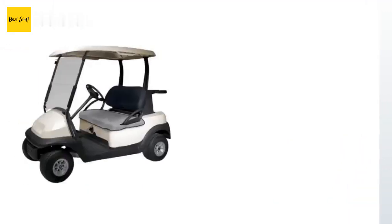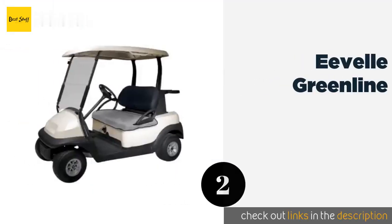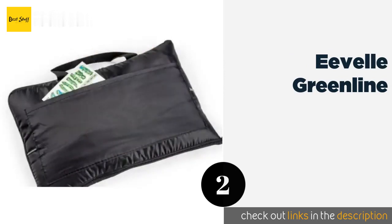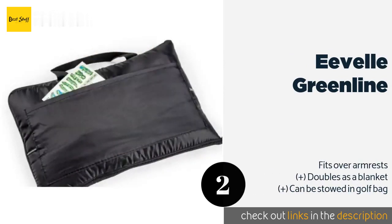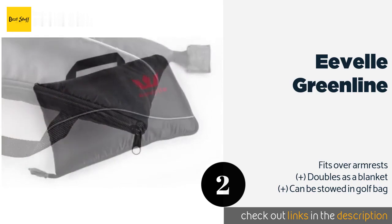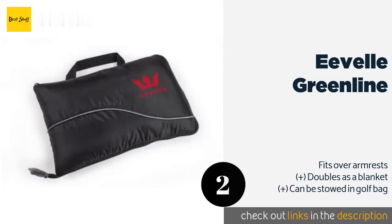The second product is the Eval Green Line. It's best to have an option that can handle heavy use, particularly if you're the owner of a two-person cart and frequently take a passenger along for the ride. Thanks to its reinforced stitching and lining, the Eval Green Line is built to last.